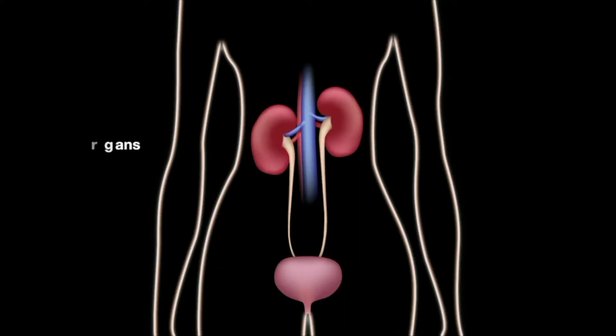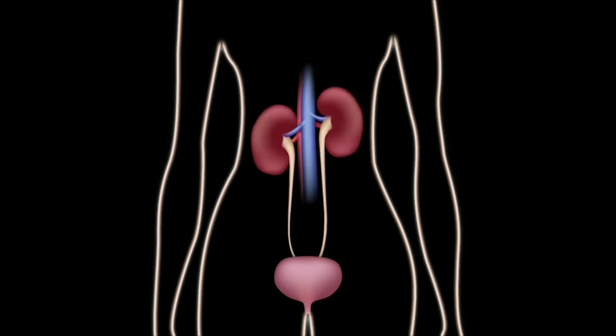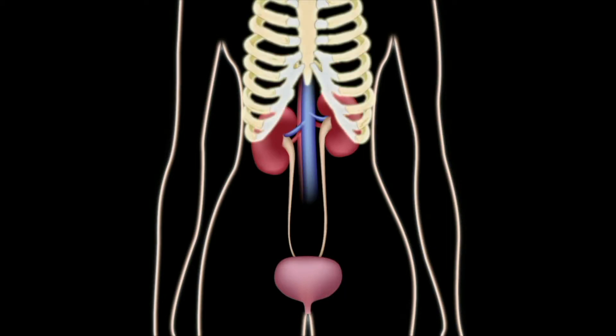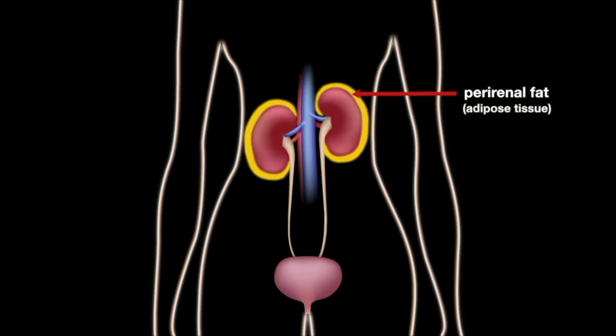The kidneys are retroperitoneal organs, meaning that they lie behind the peritoneum that lines the abdominal cavity. The left kidney is located slightly higher than the right kidney due to the larger size of the liver on the right side of the body. The ribs and muscles of the back protect the kidneys from external damage. Perirenal fat is adipose tissue that surrounds the kidneys and acts as protective padding.